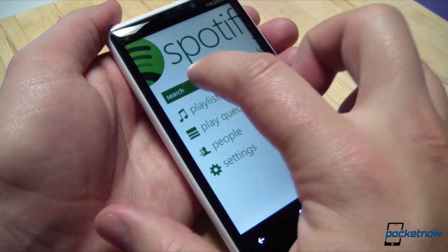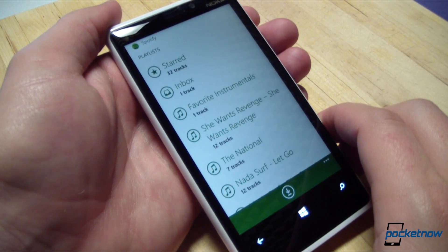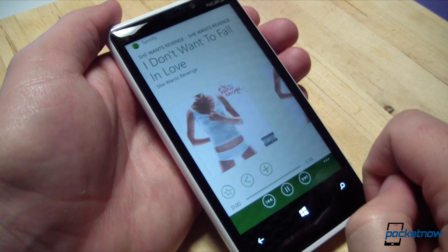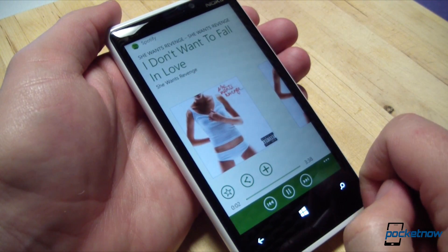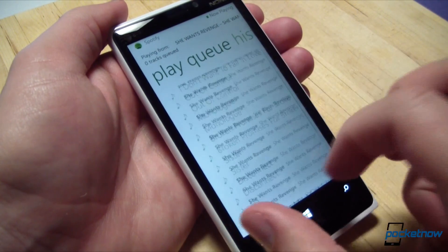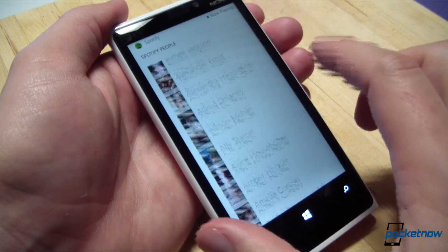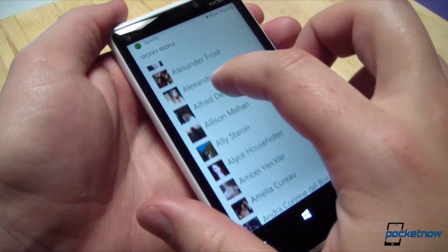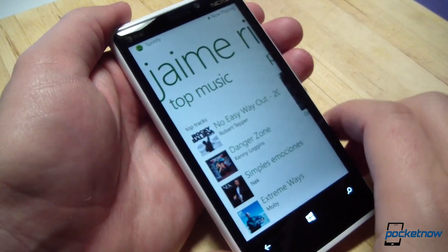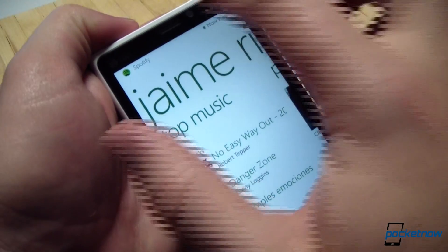The user interface is very similar to what you've already seen on Windows Phone 7. We launch into the app and we have the Spotify title up top. There's a search bar where you can search for artists. Your playlists are aggregated here, and if you want to start playing a playlist, you can just tap on a song and it does that. You can also see the queue of music from various playlists, and you can see your list of people. If you have friends on Spotify, you can see what they're currently listening to, their favorite songs, their favorite playlists, top artists, and so on.